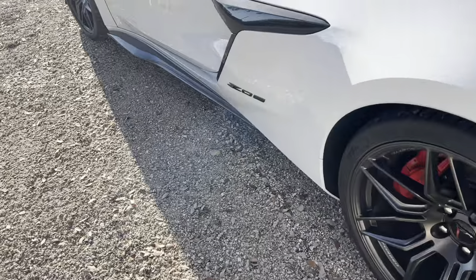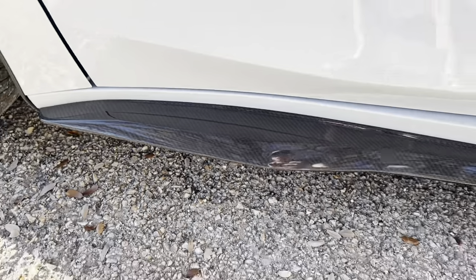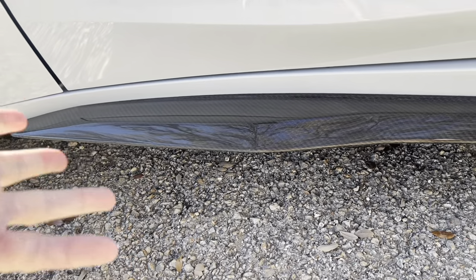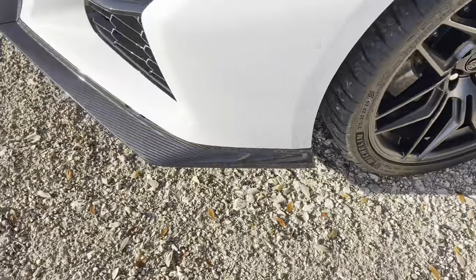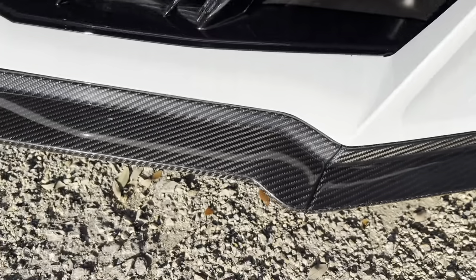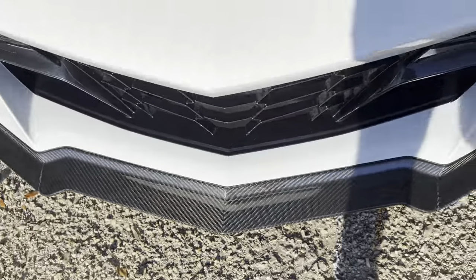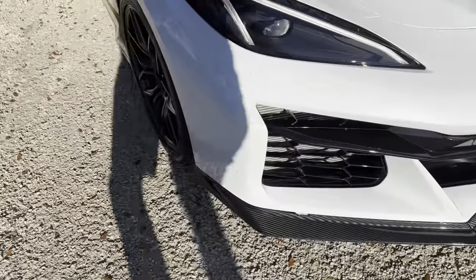Check this out — carbon fiber side skirts right there. I'll go to the other side too. That's amazing — it's really the exact same size and shape as the factory one. It comes on really easily; there are like seven bolts under there, you can install it in like five minutes, super easy. Then up front you can get a better look — carbon fiber splitter, look at this, comes right to the edge.